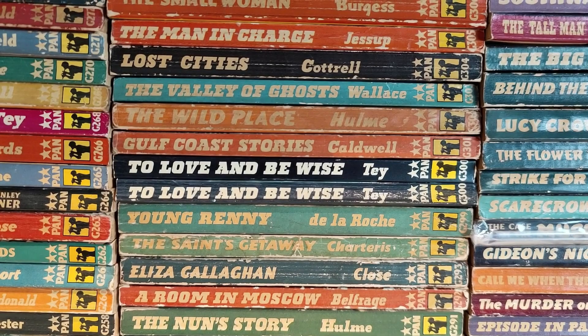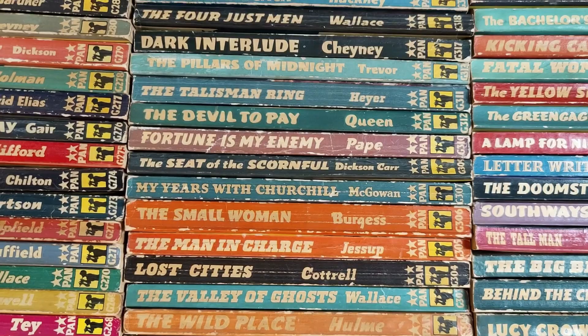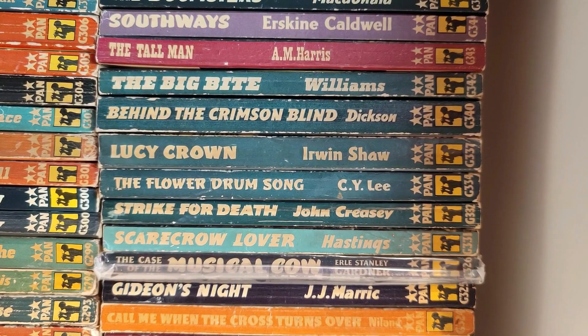I have always loved Pan books. Some of my favorites I've got multiple copies of — reading copies and mint collection copies. I've got some signed by authors, some signed by cover artists, and some James Bond ones signed by actors from the movies — some of the movie tie-ins, for example.